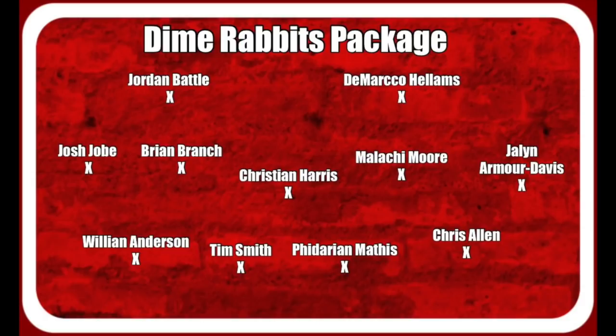And then finally, in that Dime Rabbits package — start at the bottom of the screen: William Anderson, Chris Allen crashing off the edge. Behind them you got Drew Sanders, Chris Broswell, King Makuta — other guys who we saw some good things from during the springtime. In the center, you got Tim Smith and Fideri Mathis. Fideri Mathis is a player I think is very underrated when you look at this Alabama defense. Inside linebacker, there's only one of them in this Dime Rabbits package — it's going to be Christian Harris. His ability to play in coverage and play in space is key. And then you got Josh Jobe, Brian Branch, Malachi Moore, Jalen Armar Davis — that's ridiculous. You got DeMarco Hellams and Jordan Battle. If these guys allow a pass in the Dime Rabbits package, Saban is going to be livid. Pete Golding is going to be livid.